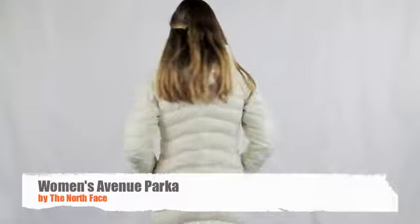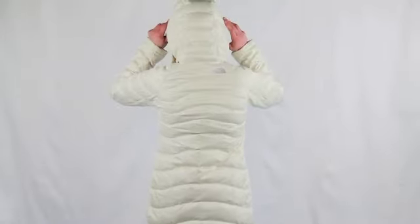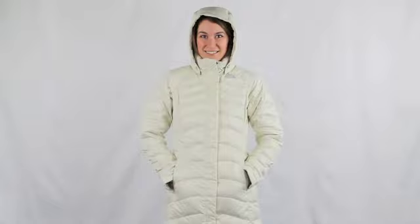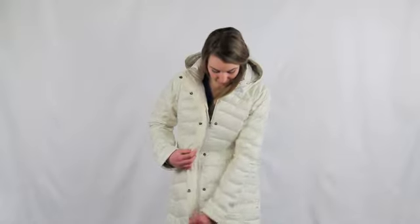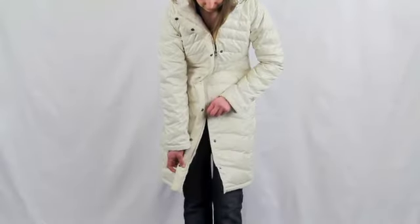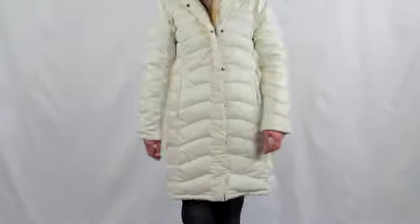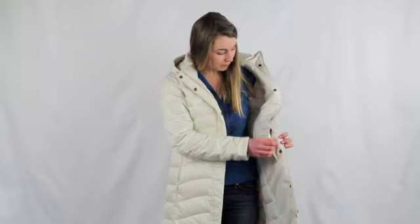This is the Women's Avenue Parka by the North Face. It's made out of 100% polyester and insulated with 600 fill goose down. It has an adjustable removable insulated hood, a center front zippered and snap down closure with a two-way zipper, two hand pockets, and an internal pocket.